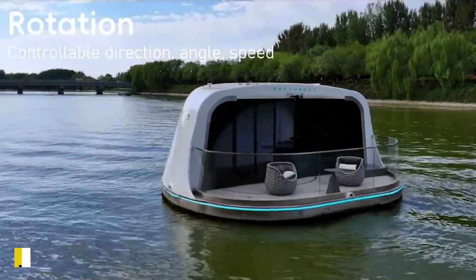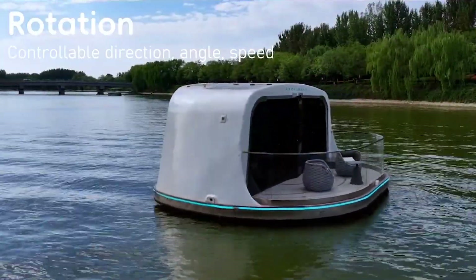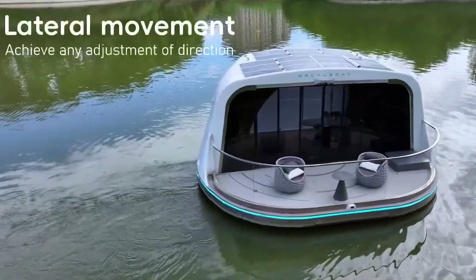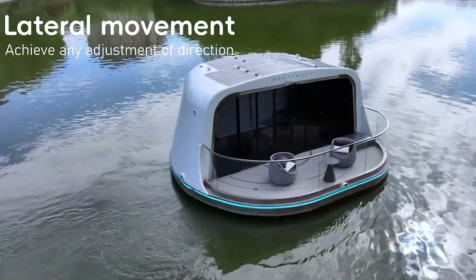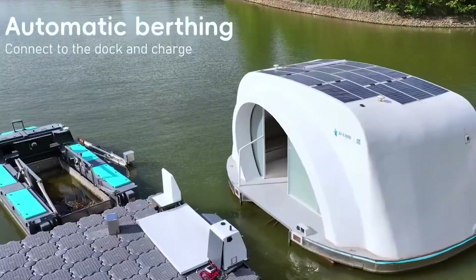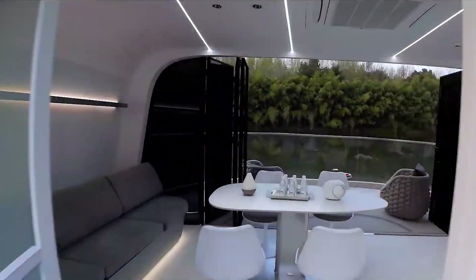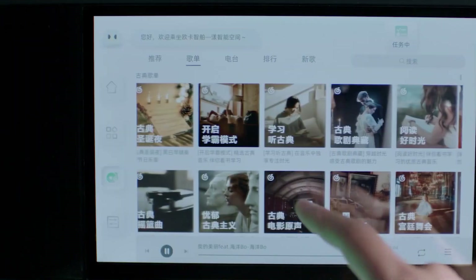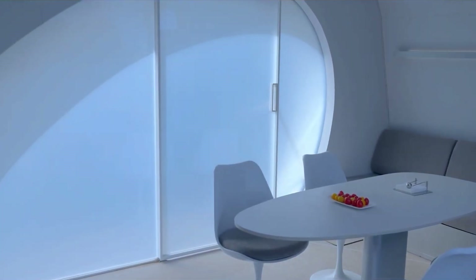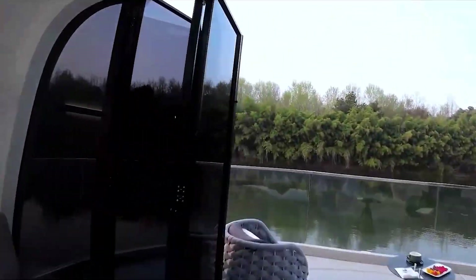Get ready to experience the future of luxury with Yang, the world's first autonomous floating complex. This groundbreaking design combines cutting-edge technology with unmatched comfort, offering more than just a boat — it's a versatile floating entertainment hub. Whether you're hosting private gatherings, enjoying intimate tea ceremonies, or relaxing in a floating hotel, Yang redefines water-based leisure.